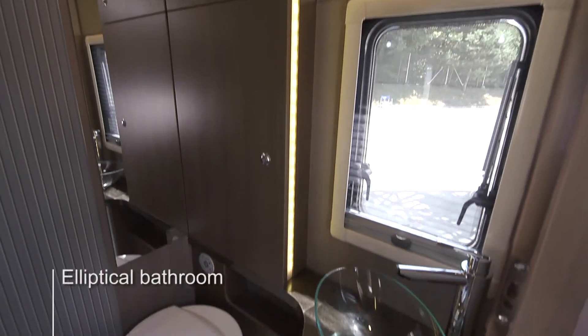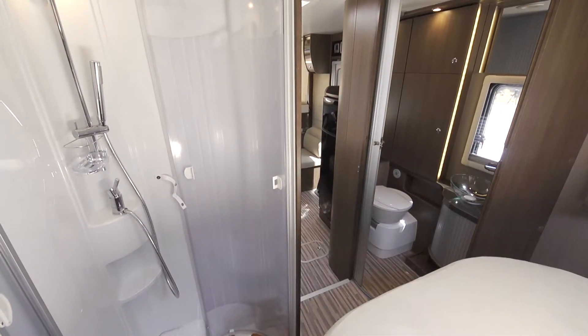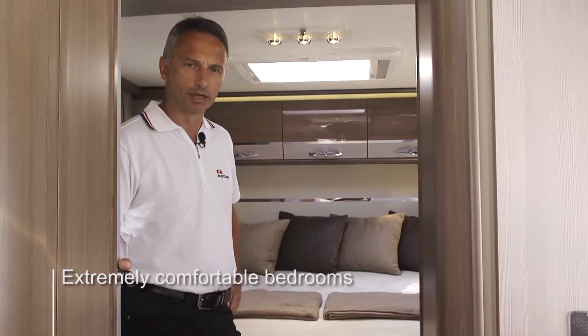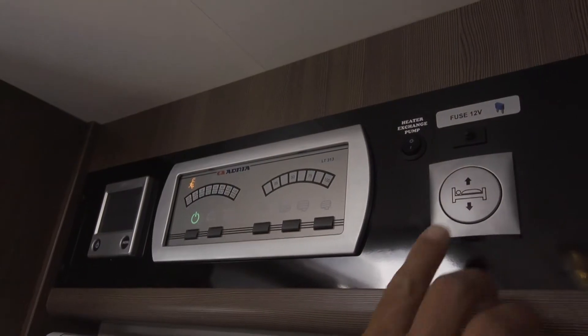The bathroom has a hotel style sink, WC and plenty of storage. There is also a separate comfort shower. The beds are all extremely comfortable with slatted frames and sprung mattresses. The master suite at the rear has adjustable lighting, good wardrobe and storage space. The front drop-down bedroom is operated by a simple switch.